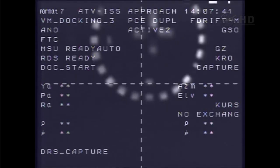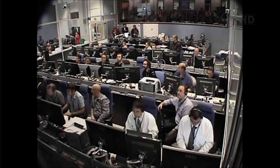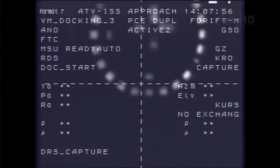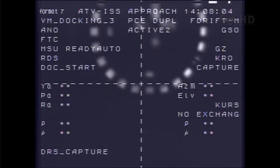The contact was softer than with the Progress. The International Space Station is in free drift — all thrusters disabled to enable the relative motion between Albert Einstein and the station to dampen out for the initiation of the closing of the hooks.